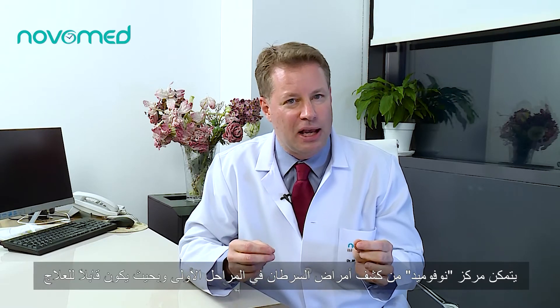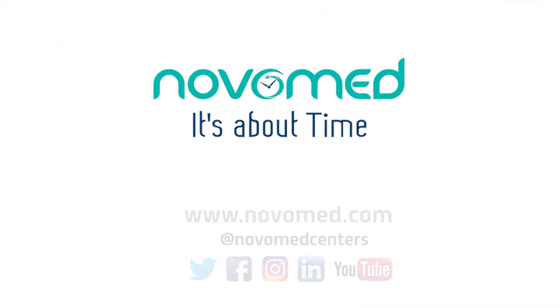The combination of our full body ultrasound, full body EBCT scan, and our comprehensive blood testing allows Novamed to find cancers at their earliest stages when they're still very treatable.